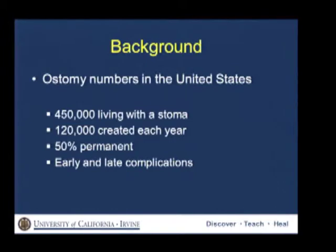Just to start off with some numbers: approximately 450,000 people are living with a stoma in the United States, and 120,000 new ostomies are created each year. 50% of which are permanent, and we all know that stomas are prone to early and late complications.